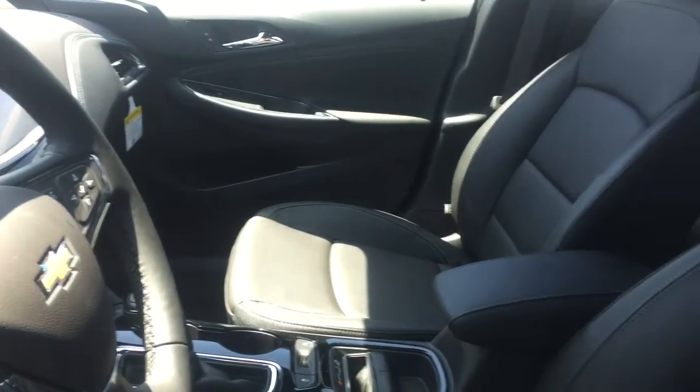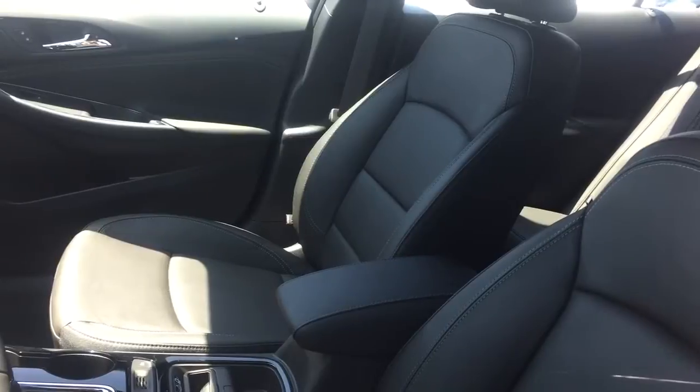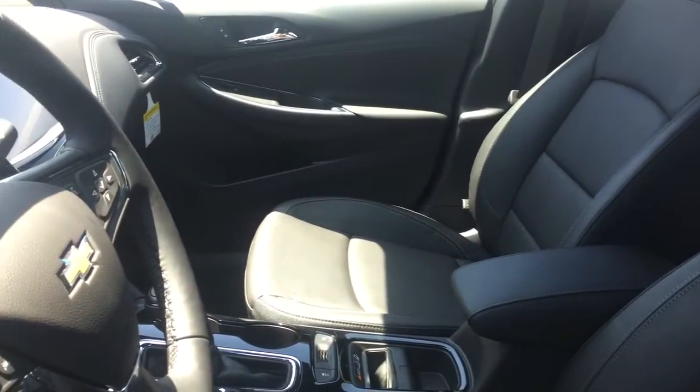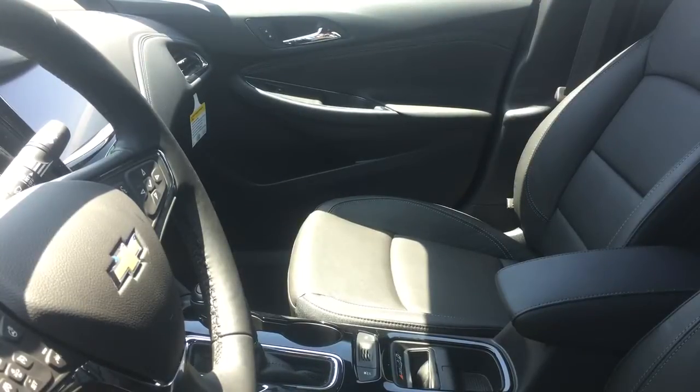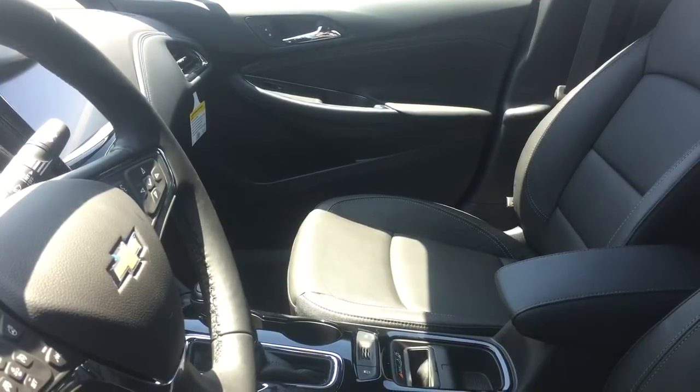And there is just an all-around view of it. I want to give you a quick peek at the interior — it is very spacious. This one also has certain safety features like forward collision alerts, lane keep assist, and side blind spot alerts.